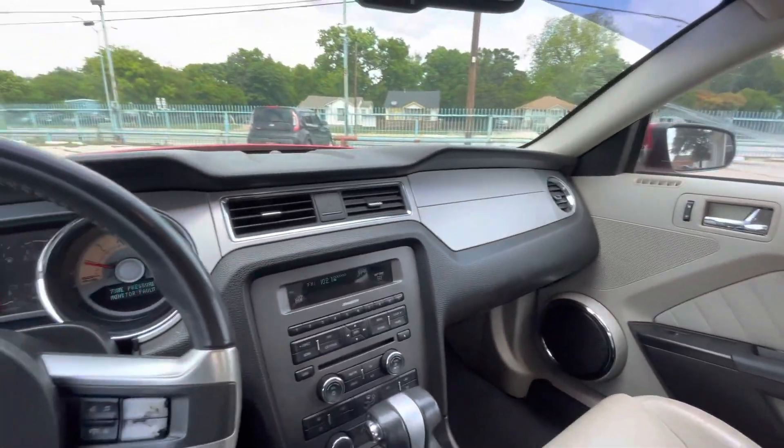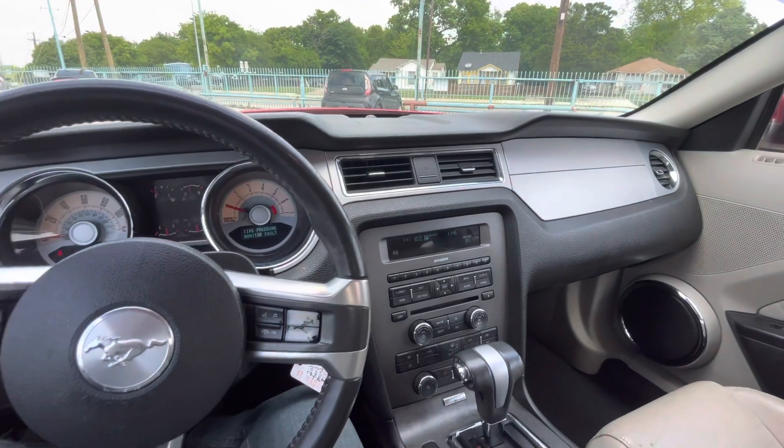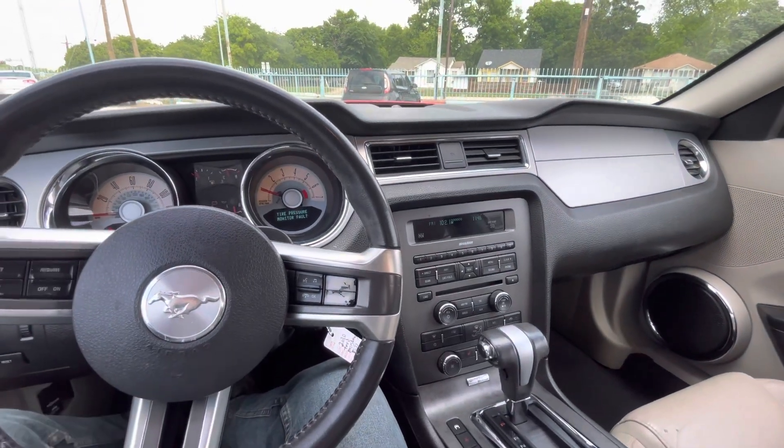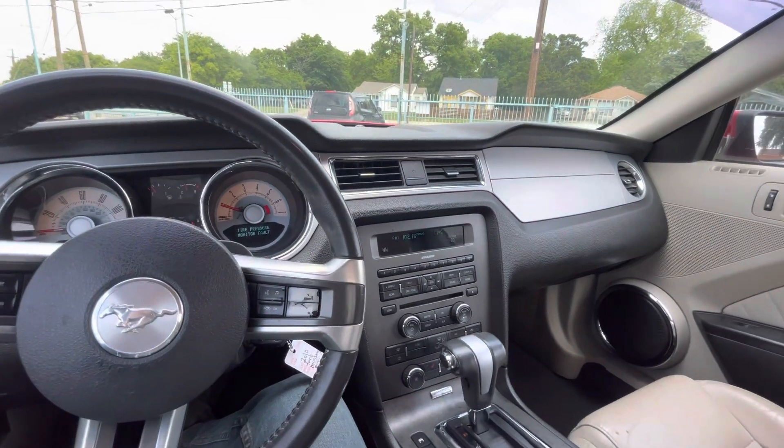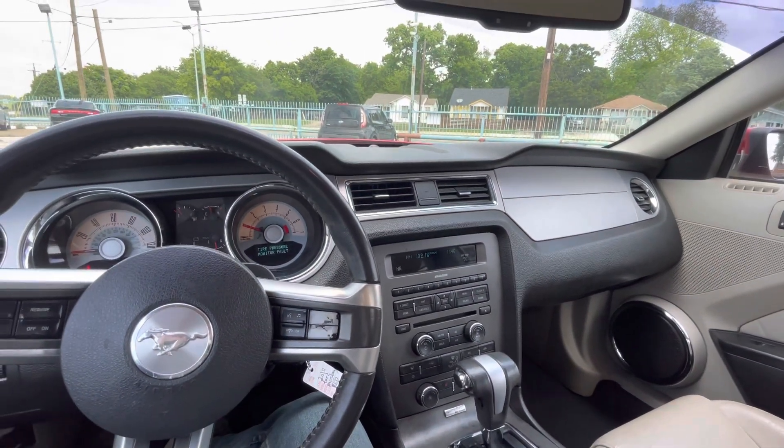Wrapping it up — 2010 Mustang V6 4-liter engine, 145,000 miles, no accidents ever, and two owners only. Really nice and clean car — come check it out.